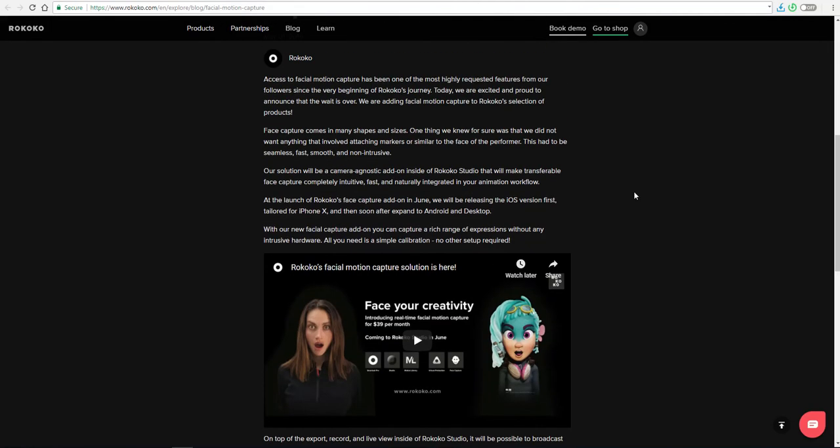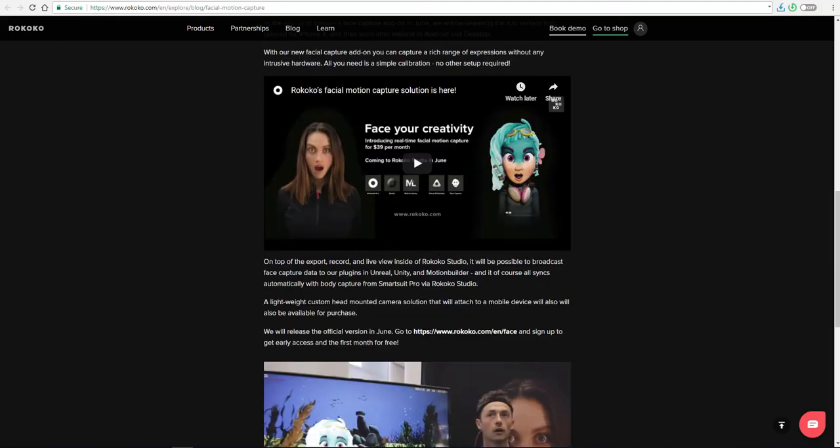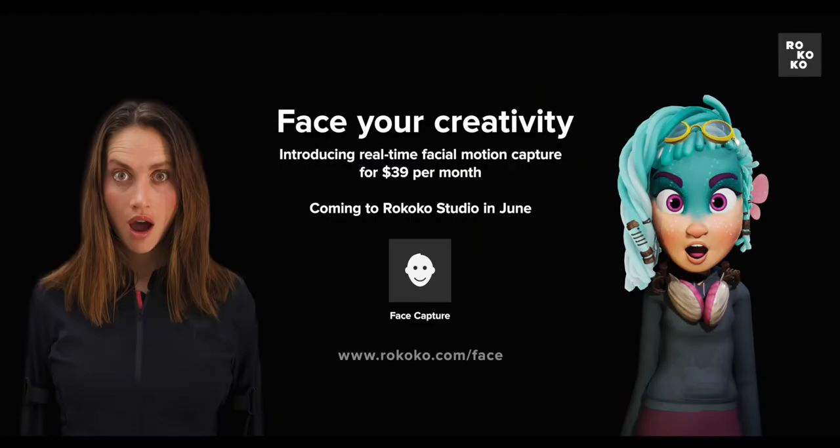A huge shout out to the guys at Rococo for coming out with something like this. The launch is scheduled for June 2019, and you can go over to www.rococo.com and sign up for one month free early access just before it gets launched. The service is going to be offered at $39 per month once it is released.